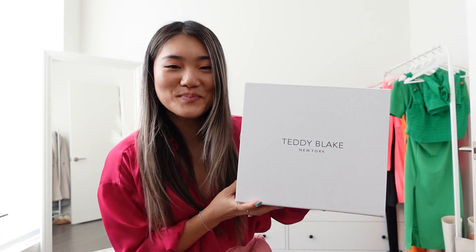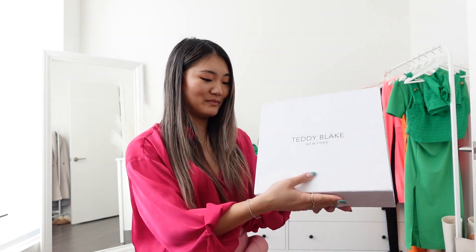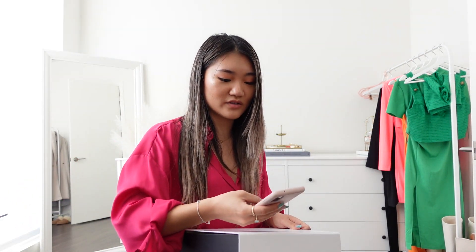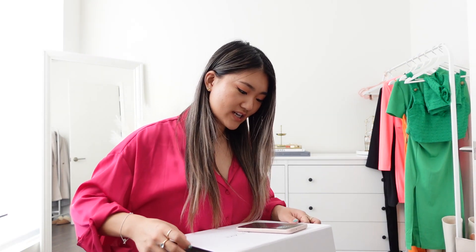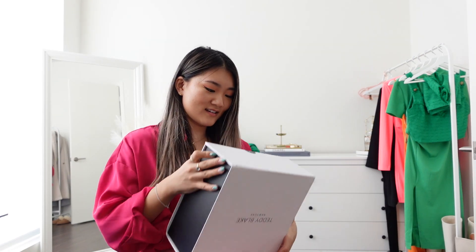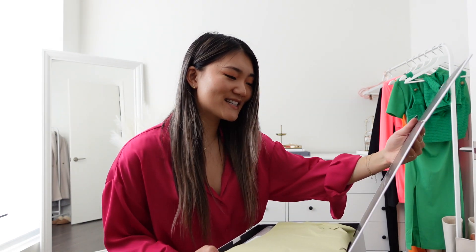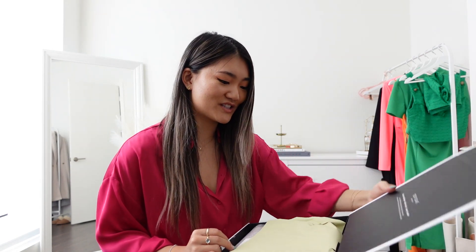They use Italian leather, handcrafted in Italy. It's a beautiful box — very nicely packed. What I got is the Ava in nine inch in the color orange. Orange is like another color of 2022. Oh, I opened it the wrong way — clearly I'm not used to good stuff. Here we are: Teddy Blake New York designer handbags made in Italy, luxury leather, each bag made with you in mind.